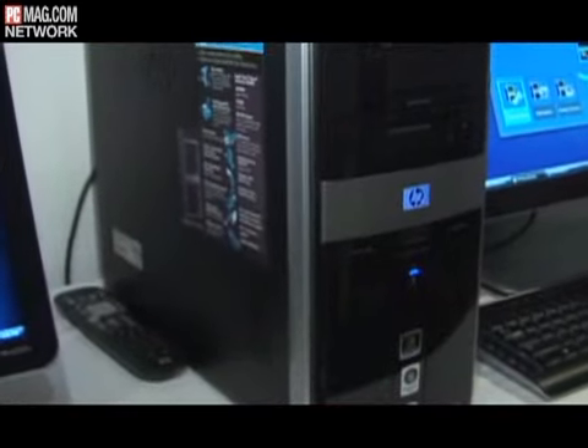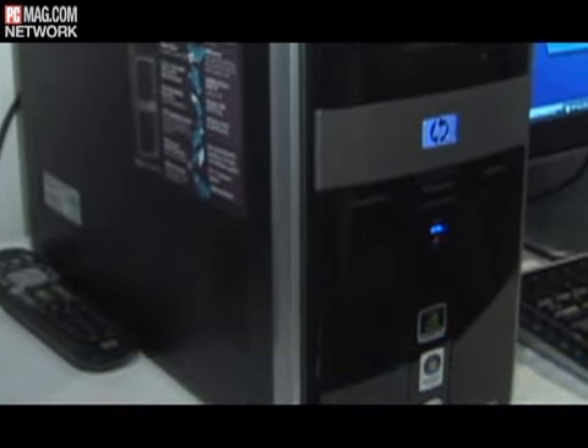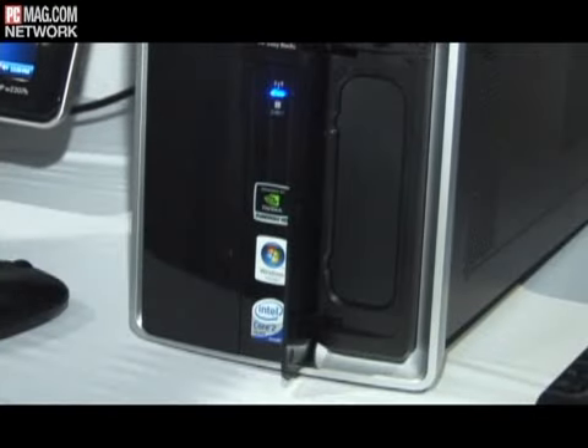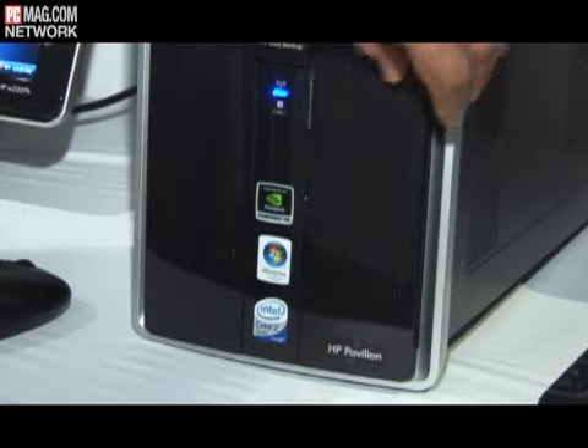There's a lot new for CES this year with HP Pavilion. We're launching four new desktops and two new monitors, and I'm going to talk to you about this one right here behind us, specifically the M9150F. It's our Pavilion Elite series, and we're launching for the first time Vista 64-bit OS with four gigs of RAM, quad-core Intel processor, and tons of storage.